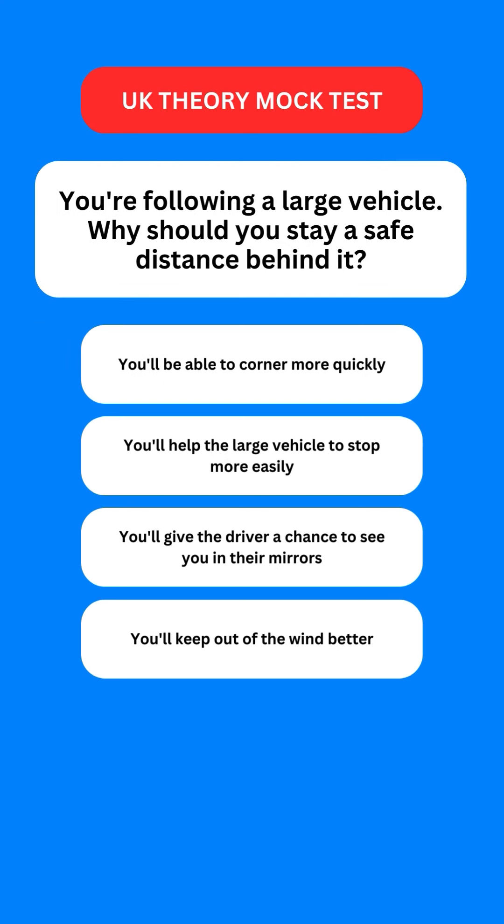Next question: you're following a large vehicle. Why should you stay at a safe distance behind it? Options are: you'll be able to corner more quickly; you'll help the large vehicle to stop more easily; you'll give the driver a chance to see you in the mirrors; or you'll keep out of the wind better. The correct option is the third one — this way you'll give the driver a chance to see you in their mirror.